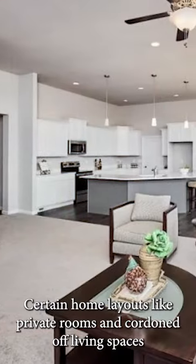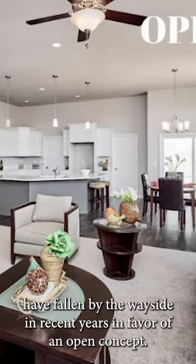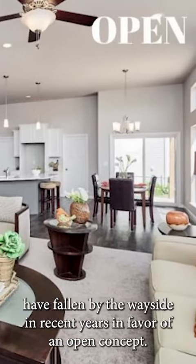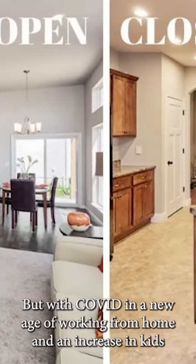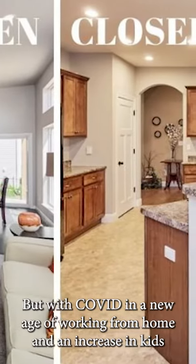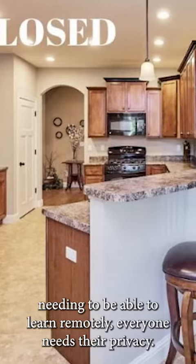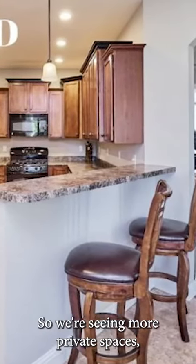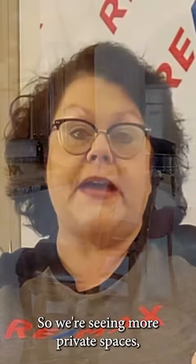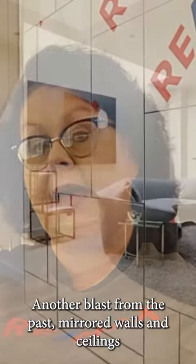Certain home layouts, like private rooms and cordoned-off living spaces, have fallen by the wayside in recent years in favor of an open concept. But with COVID and the new age of working from home, and an increase in kids needing to learn remotely, everyone needs their privacy. So we're seeing more private spaces and individual rooms as opposed to the open space concept.